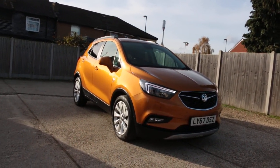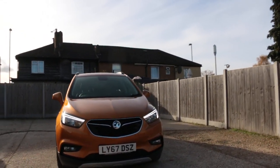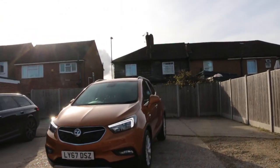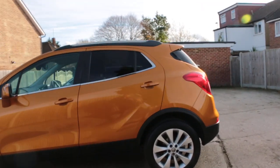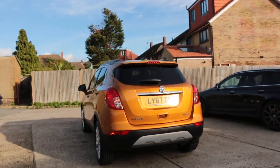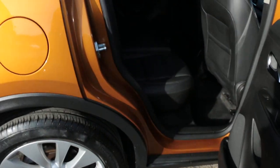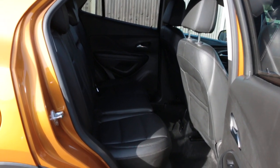Now available at McCarty Cars: Vauxhall Mokka, 67 plate, 2017. The car has front daytime running lights, front parking sensors, rear parking sensors, and split folding rear seats.